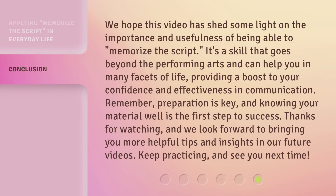We hope this video has shed some light on the importance and usefulness of being able to memorize the script. It's a skill that goes beyond the performing arts and can help you in many facets of life, providing a boost to your confidence and effectiveness in communication. Remember, preparation is key, and knowing your material well is the first step to success. Thanks for watching, and we look forward to bringing you more helpful tips and insights in our future videos. Keep practicing, and see you next time!